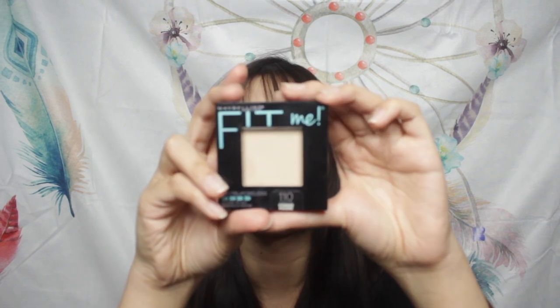This is very suitable for daily use. For powder, I'm bringing the Maybelline Fit Me Porcelain Pressed Powder. It has a small mirror in it so I can use it during the trip. It works best on oily skin and the coverage is really good.